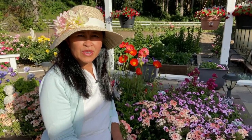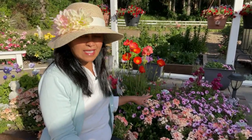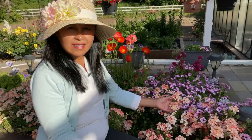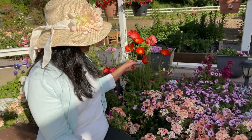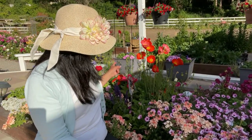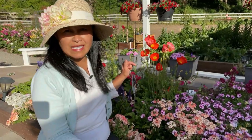Next I want to show you this box that I have here. It has a lot of different things in it. I have verbena and some million bells, some Icelandic poppies, and then I also have some gerbera, some sage, and I have some petunias and anemones in here.